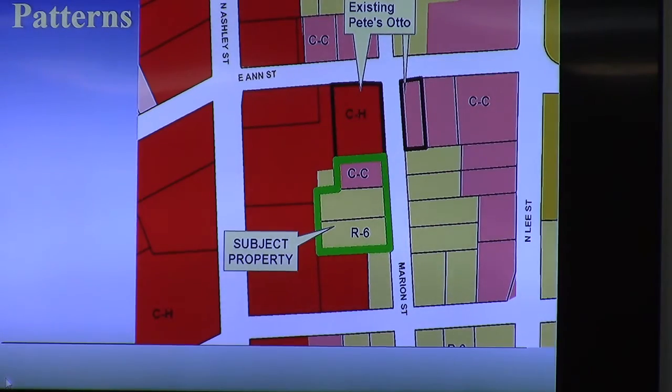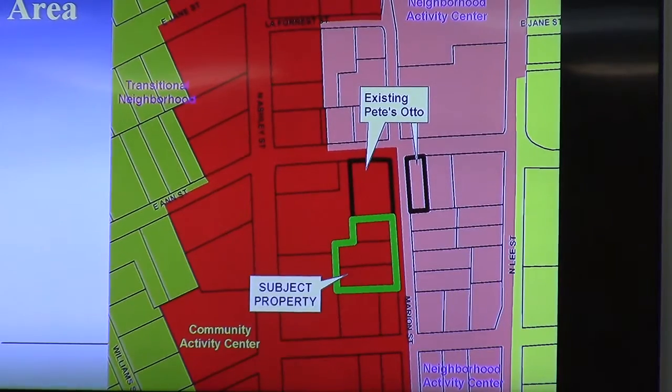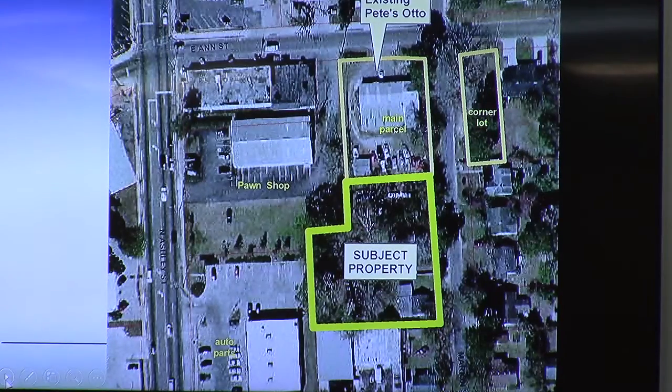Also in your packet, the next map shows the character area map for the future development map. You see this is all labeled as community activity center, which is everything west of Marion Street. The whole purpose in reviewing this, at least in the thought process, is to have Marion Street as the definite separation between the commercial corridor of Ashley versus the residential development to the east of Marion. The next map shows the aerial imagery, and there you see the main parcel that's developed on the subject property before the houses were cleared.